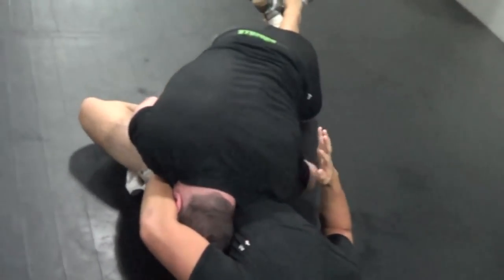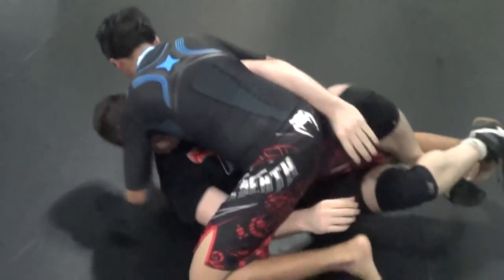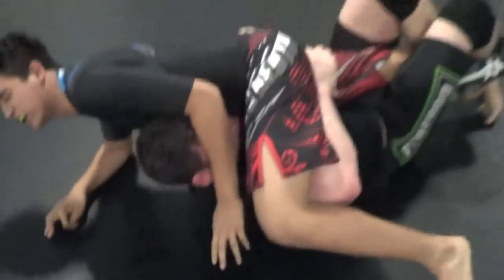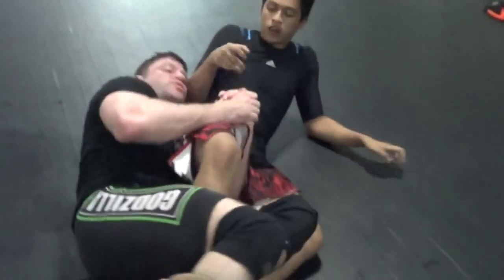Reverse kneebar from the top. So this was kind of just a lot of footage I had already edited together in my kneebar video — four major ways of setting up a kneebar. Pretty popular video. You should check it out, guys, if you want to put kneebars in your repertoire.